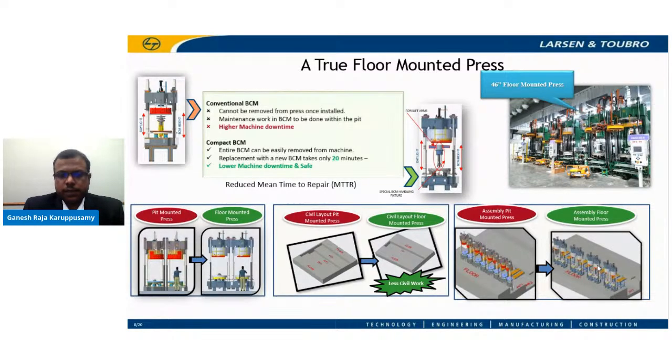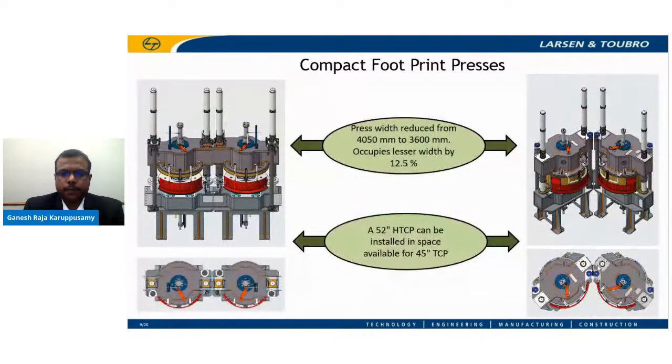Another challenge the tire industry faces is finding space to add presses to increase capacity. Industry looks to add more presses in available space without needing a new trench. This calls for compact footprint machines. L&T has come up with a new development by working out an optimum layout which reduces the overall footprint by close to 13%, enabling installation of a 52-inch tire curing press in the space meant for a 45-inch press. This layout coupled with the floor-mounted version offers great savings in civil work costs.